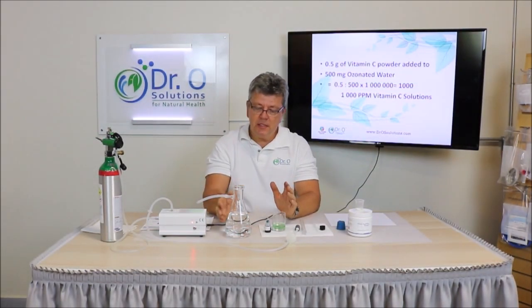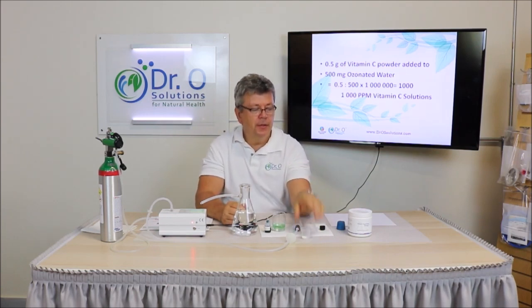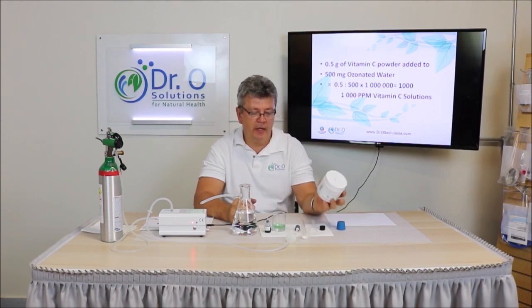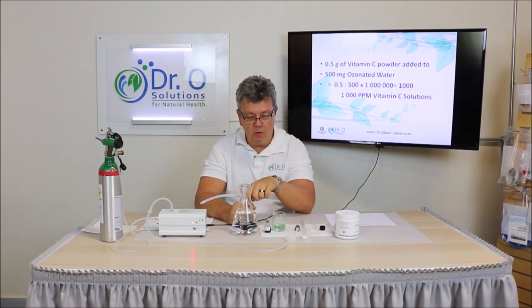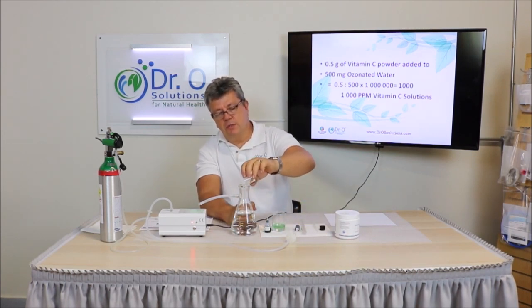Next, we will add half a gram of vitamin C powder — specifically a biotic mixed ascorbate powder containing calcium ascorbate and magnesium ascorbate. When we add half a gram per 500 milliliters, that gives us a 1000 ppm vitamin C dissolved solution. So now we have 4.5 ppm dissolved ozone in the water — let's see what happens.